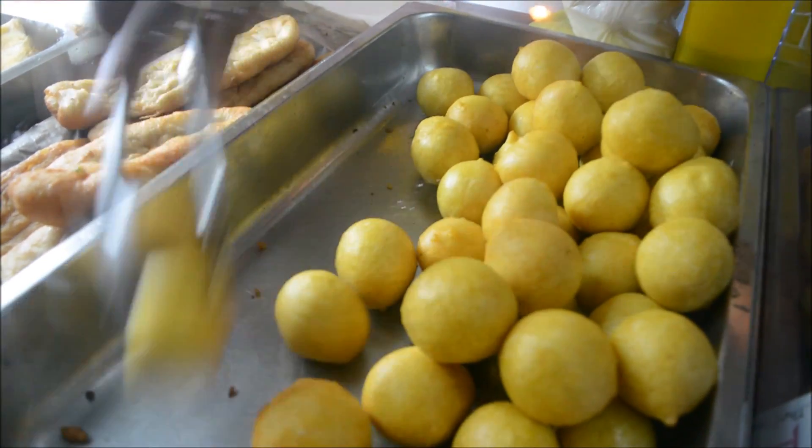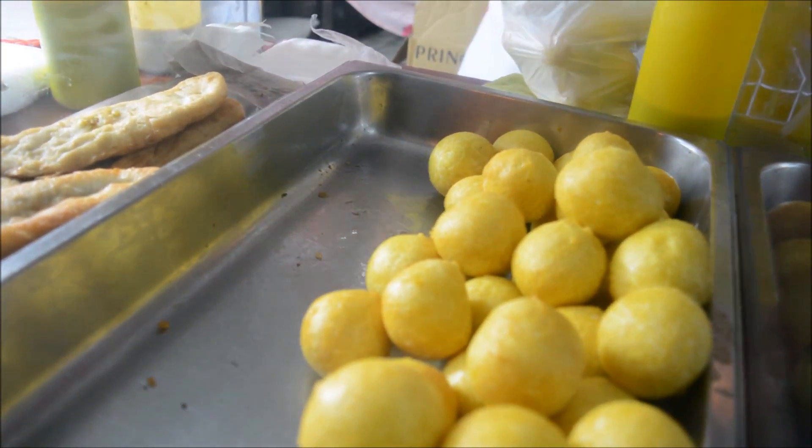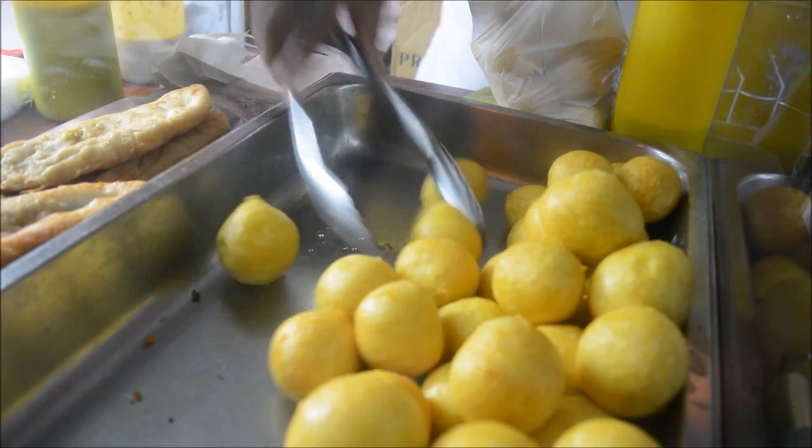I understand you all have the roundest pholourie ever. What is the secret to having this round shape to the pholourie? The secret to making the pholourie very round and nice is my wife. She has a very nice smooth hand. When she drops the pholourie it just turns out by itself. The hand on the lady is the best.